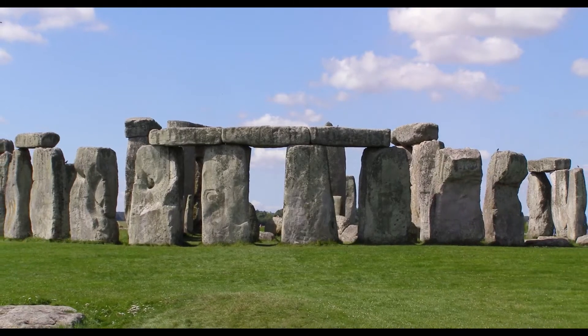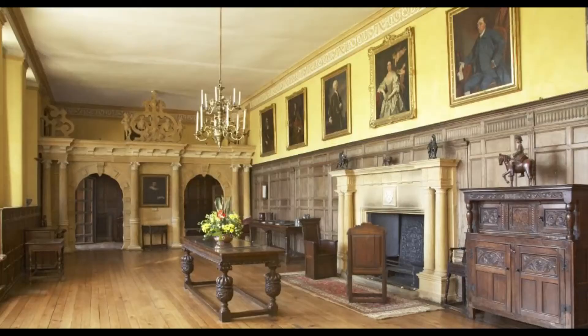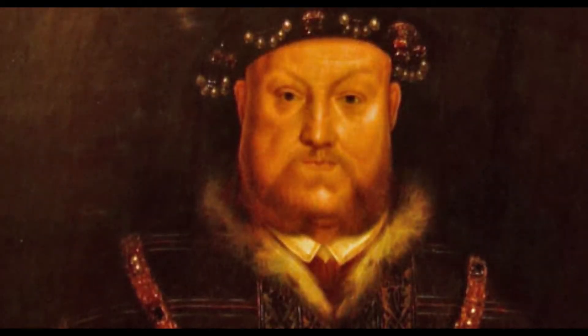We're close to Stonehenge, Glastonbury, and some wonderful National Trust properties. Elizabethan Montague House holds the national collection of Elizabethan portraits — there you can see a portrait of Henry VIII, the original.